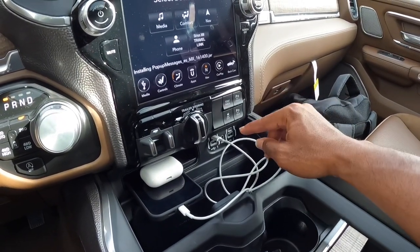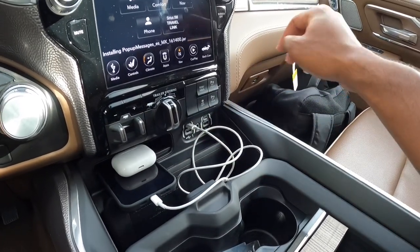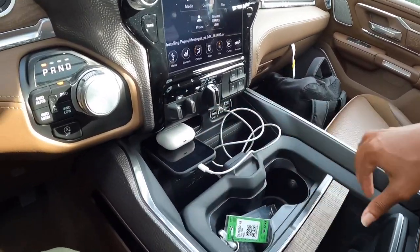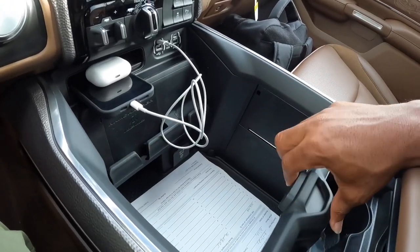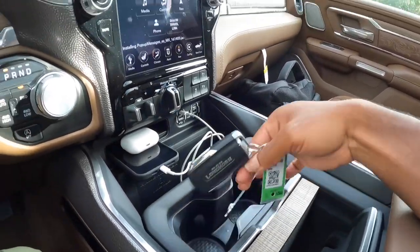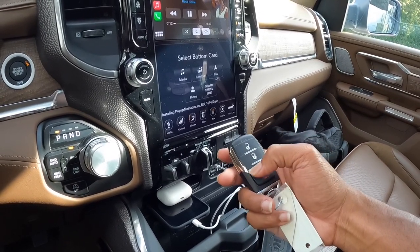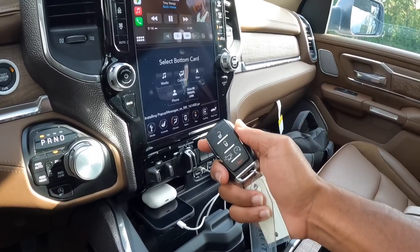There's a tow/haul mode, ability to turn off front and rear parking sensors, and stability control. There are two USB-C ports and two USB-A ports — my iPhone 12 Pro Max fits fine. This area is large and you can slide it back and forth. There's also a wireless phone charger. I like the key fob with bronze accents on the sides — it has lock/unlock, tailgate lowering, and remote start.